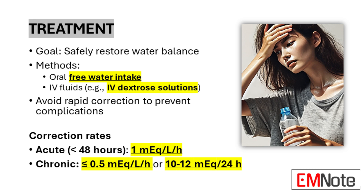The rate of correction is a critical factor in treatment. For acute hypernatremia, with onset within 48 hours, a correction rate of 1 mEq per liter per hour is generally recommended. In chronic cases, a more conservative approach is necessary, with correction rates not exceeding 0.5 mEq per liter per hour, or 10 to 12 mEq per 24 hours. This cautious approach is essential to prevent cerebral edema, a potentially life-threatening complication of overly rapid correction. Throughout treatment, frequent monitoring of serum sodium levels and careful adjustment of fluid administration are necessary to ensure safe and effective correction.